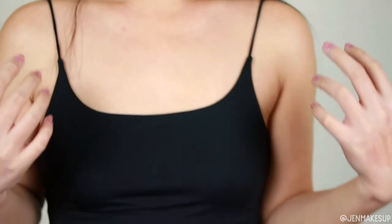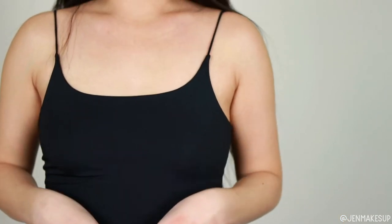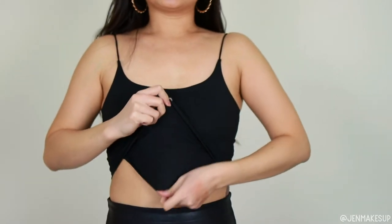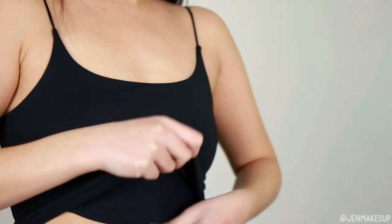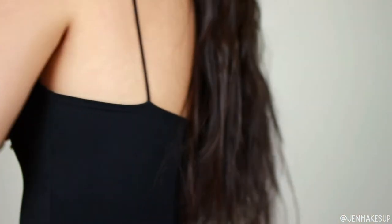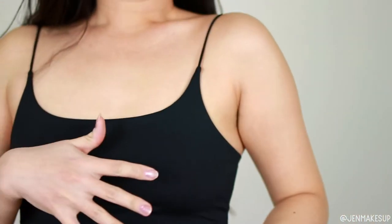Okay, let's move on to the fashion stuff. I'm going to be trying everything on over this tank, which I didn't buy this cycle, but I wanted to show it because it is such a good layering tank. The straps are not adjustable and it's from Amazon — super affordable but double-layered, so it's not see-through at all. I have it in nude and white as well and I absolutely love these.